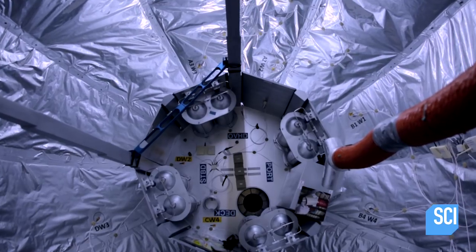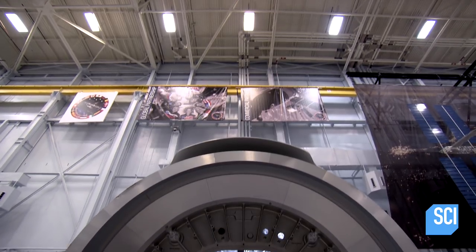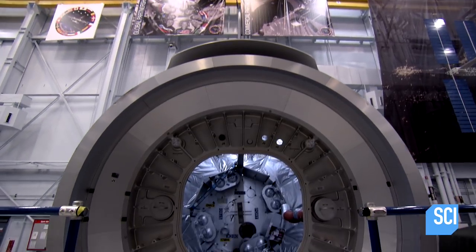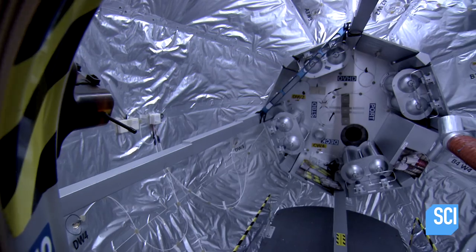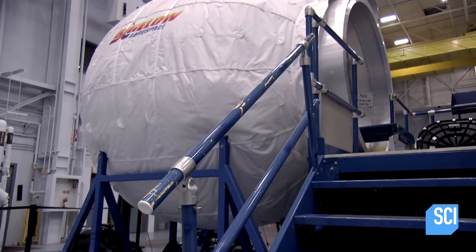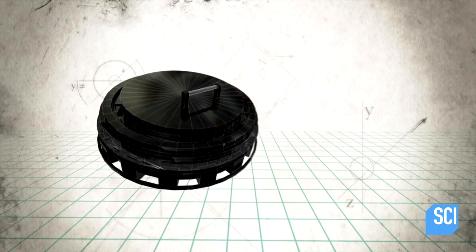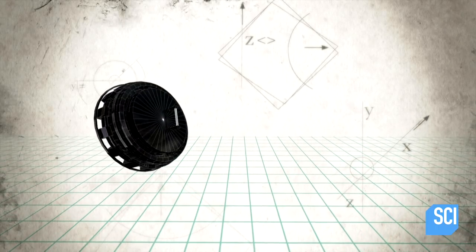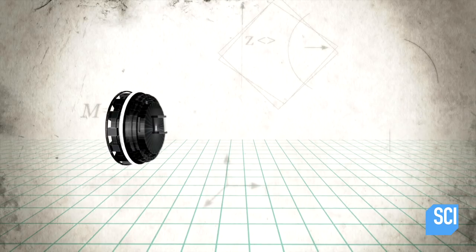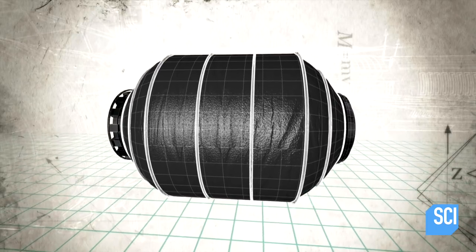What you see is a full-scale mock-up of the Bigelow expandable TVD module. The main advantage of an expandable module is to provide a permanent habitation system that could be launched at a fraction of its final volume. Right now this module is on the International Space Station. Packed for launch, this module measures just eight feet in diameter, but once inflated, its internal habitable volume expands to an impressive 550 cubic feet.